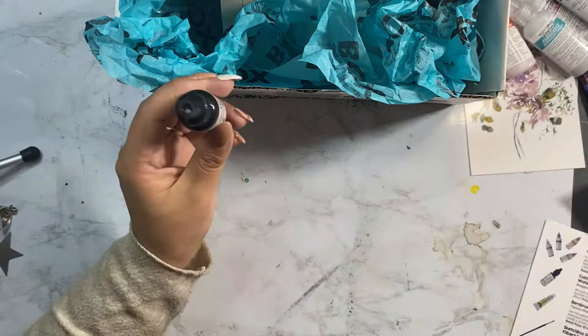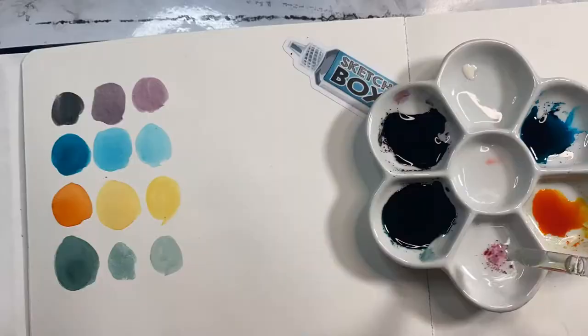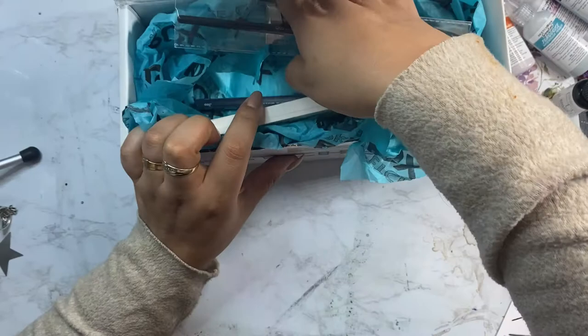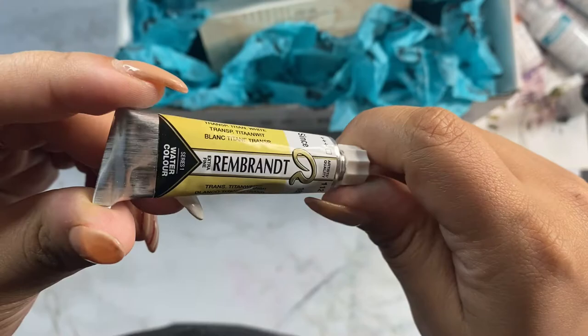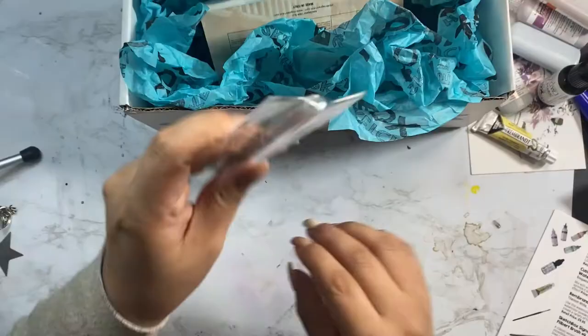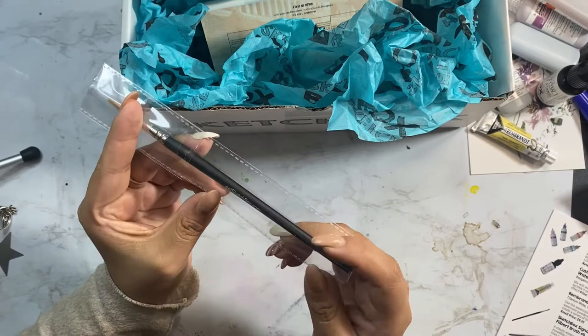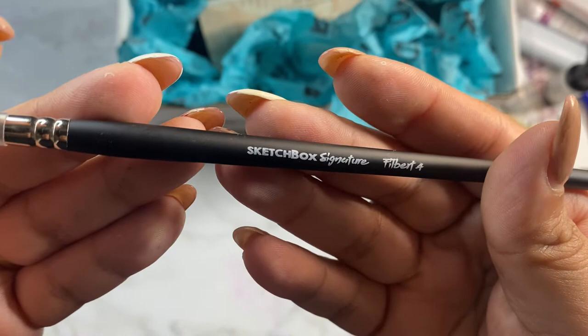Next we have the custom TCW Color Sparks watercolor powder in Bougainvillea — mix with water to use as watercolor or sprinkle on a wet surface for a fun blooming effect, at $6. Next we have the Rembrandt watercolor titanium white, which retails for $9.95. Use this in combination with the watercolor powders to create a variety of tints. We also have another Sketchbox signature item, a filbert brush number four — a classic watercolor brush with synthetic hair, used to create fine lines or thick petals by varying hand pressure — retailing for $5.95.